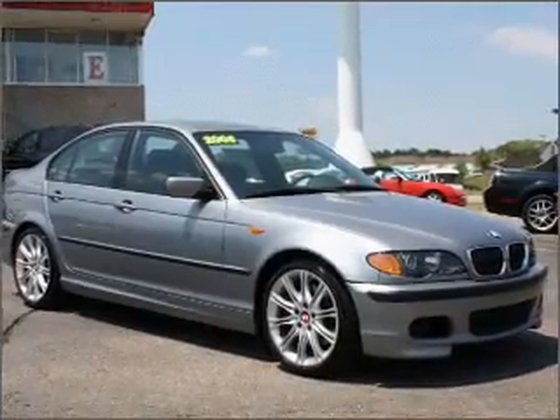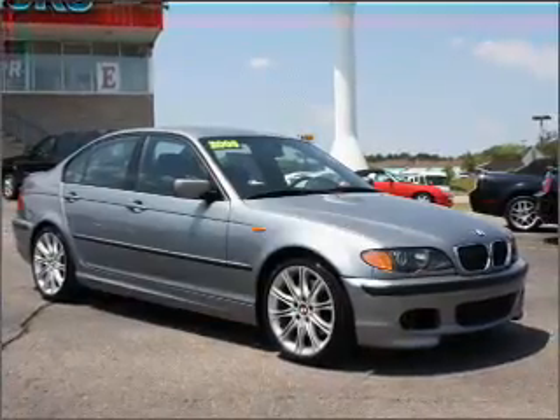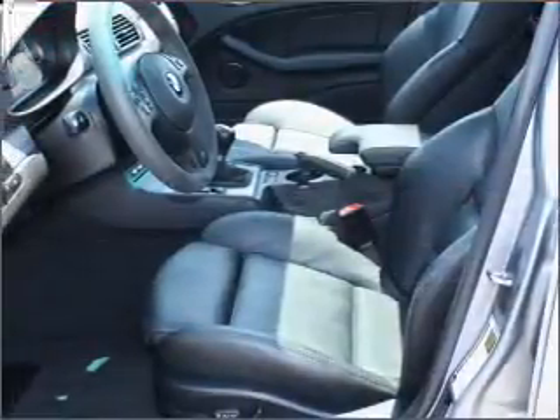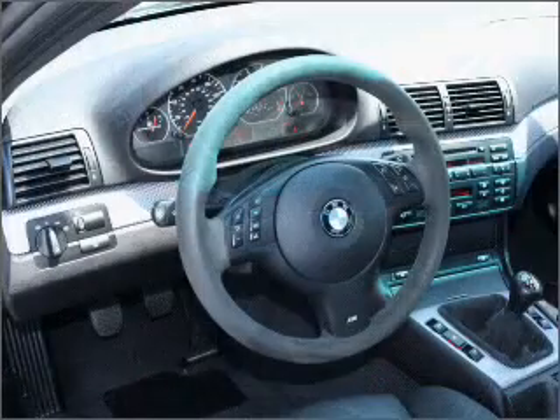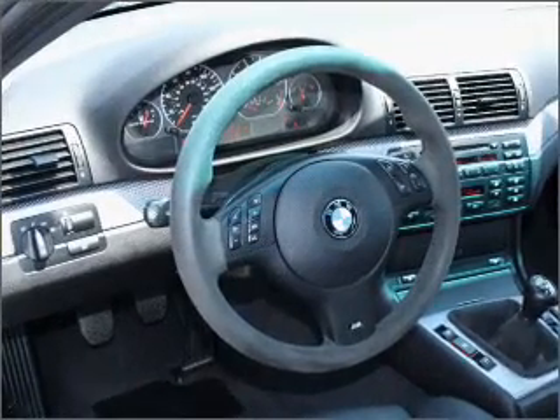Take a look at this 2005 BMW 3 Series 330i that we have at Brighton Ford. This four-door sedan comes equipped with the following electronic features: AM/FM Stereo.